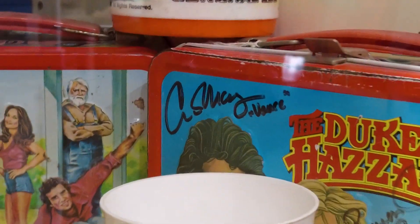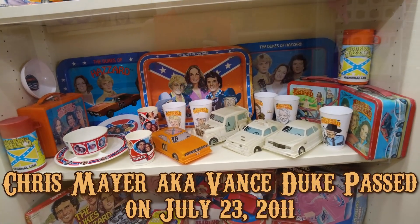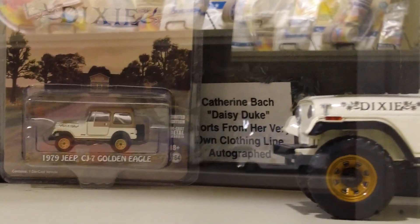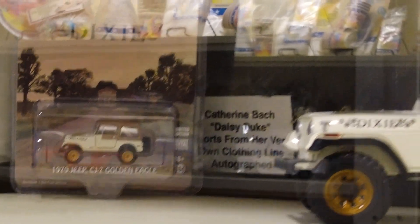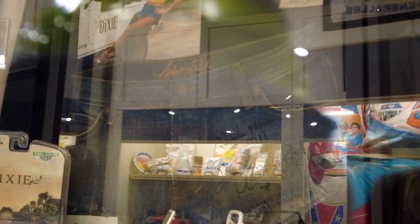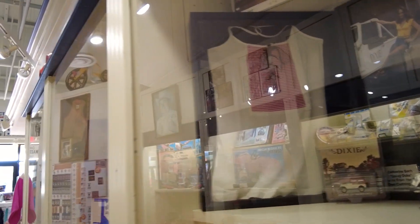I've never even seen Vance's signature actually, because for those who don't know, Vance unfortunately passed away a couple years ago. Catherine Bach Daisy Duke shorts from her very own clothing line. It's hard to see through these glass cases, but you can sort of see them in there. They got her signature up there. There's one of her shirts I assume too from her clothing line.